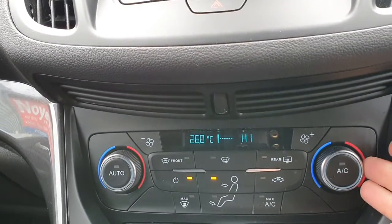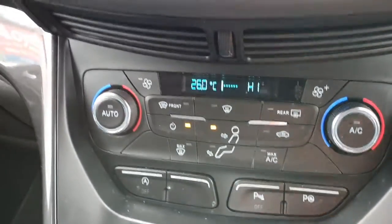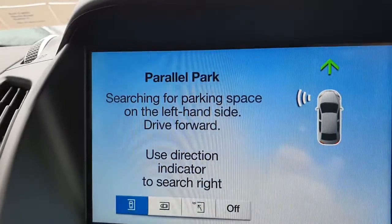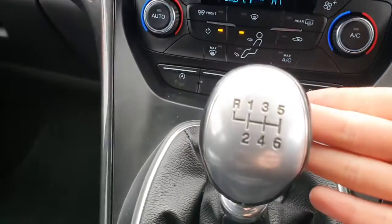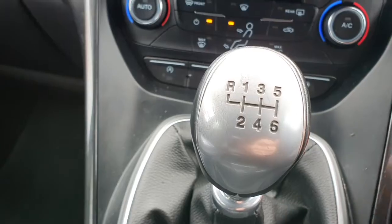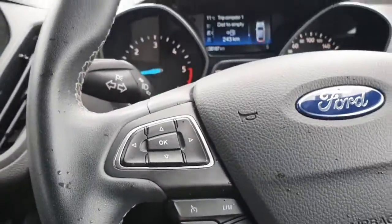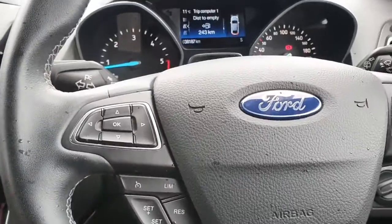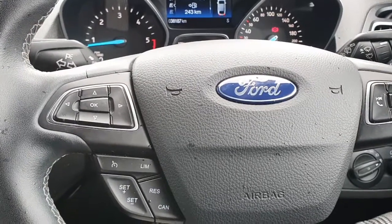You'll have access to your air con as well as your park assist — if I pop that button there, this is your parallel park. We have our six-speed gearbox, so it's a 1.5-liter diesel with 120 brake horsepower, an automatic handbrake, and a double cup holder.